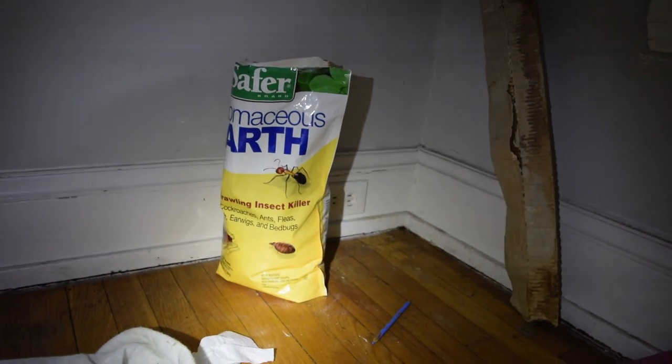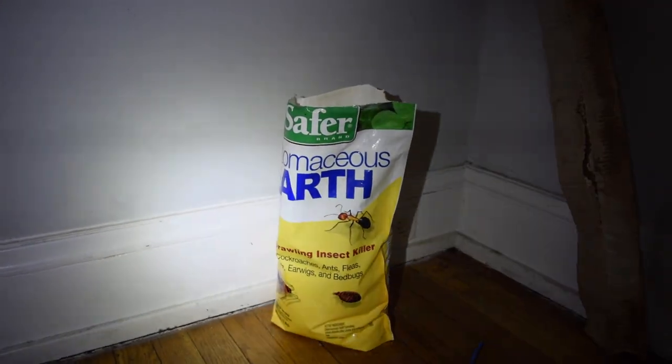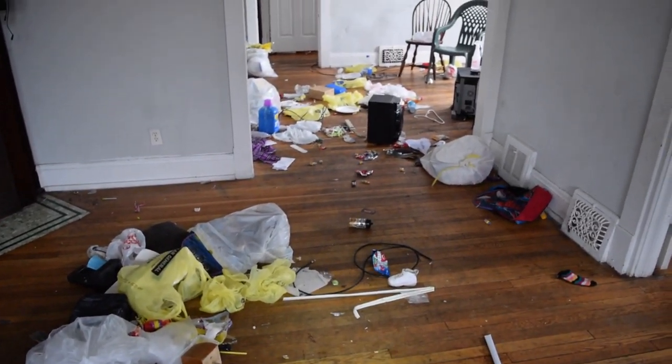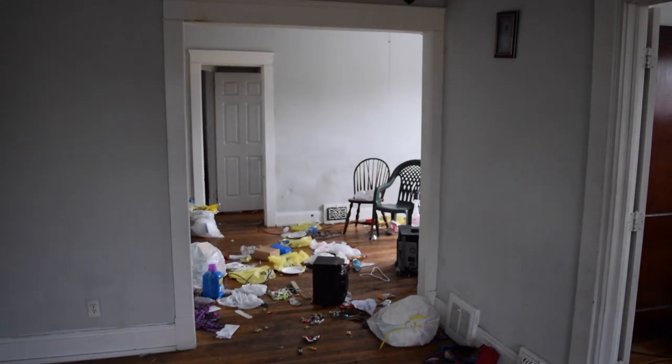This place is so bad that the exterminator left his bag of roach killer — he just ran. He just came in, saw it, and left. I feel so bad for whoever has to clean this out. It's insane.